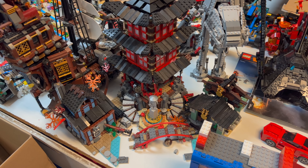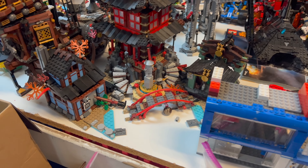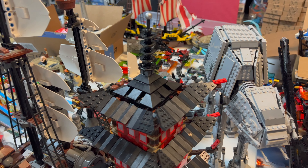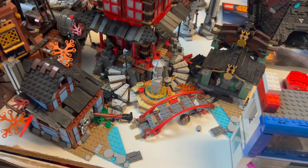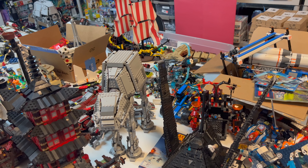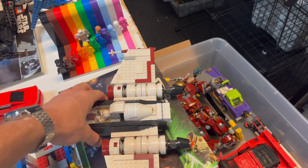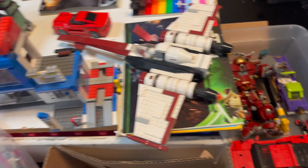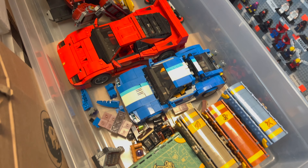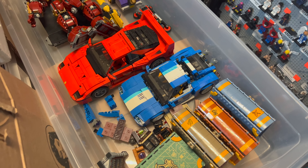We've got this awesome Ninjago set — I think it's the Temple of Airjitsu or Spinjitzu — I'm forgetting the name. This is a really rare, cool set and I think Grant and Joe will be arm wrestling to see who gets to purchase it. It doesn't have the figures but it's very special. There's another AT-AT over there, a slightly older version. We've also got a collectible Star Wars ship Joe told me the name of but I've forgotten, a Ferrari, a beat-up Hulkbuster, the Joker's Lowrider, and a Creator car with a reportedly very collectible windscreen — like a fifty or sixty dollar windscreen, which is pretty wild.